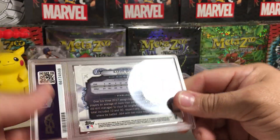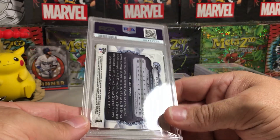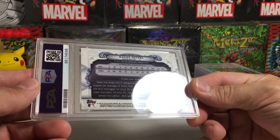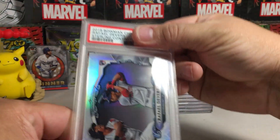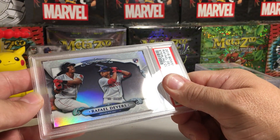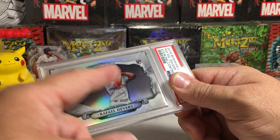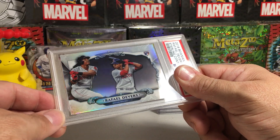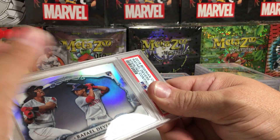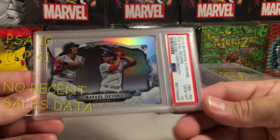More Raphael Devers — you can tell when I did this order I was feeling like he was having a good year, and he is. Back looks fine. Another horizontal card — 2018 Bowman Chrome Sterling insert, part of the Bowman Chrome rookie card set. That looks like a 10. Gem Mint 10 on the Devers Bowman Sterling! I wish I could find an Ohtani of that set, I'd love to grade that.